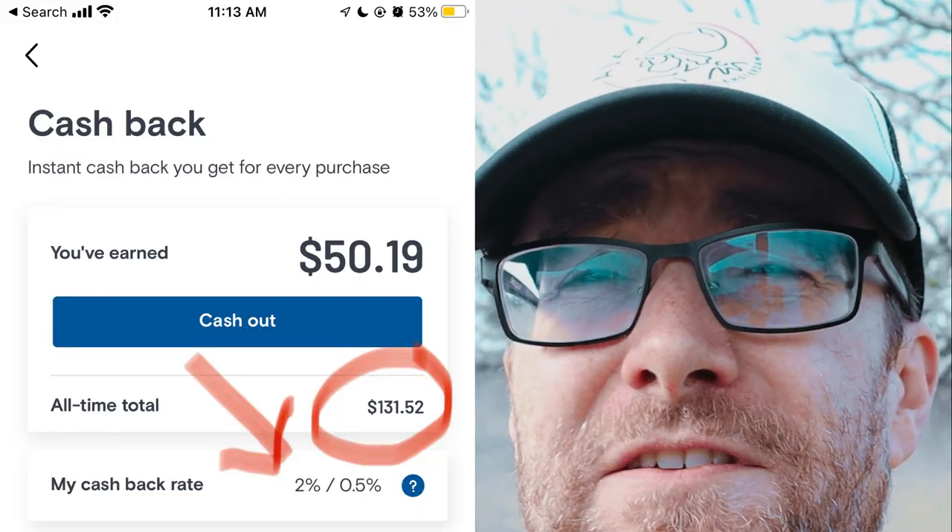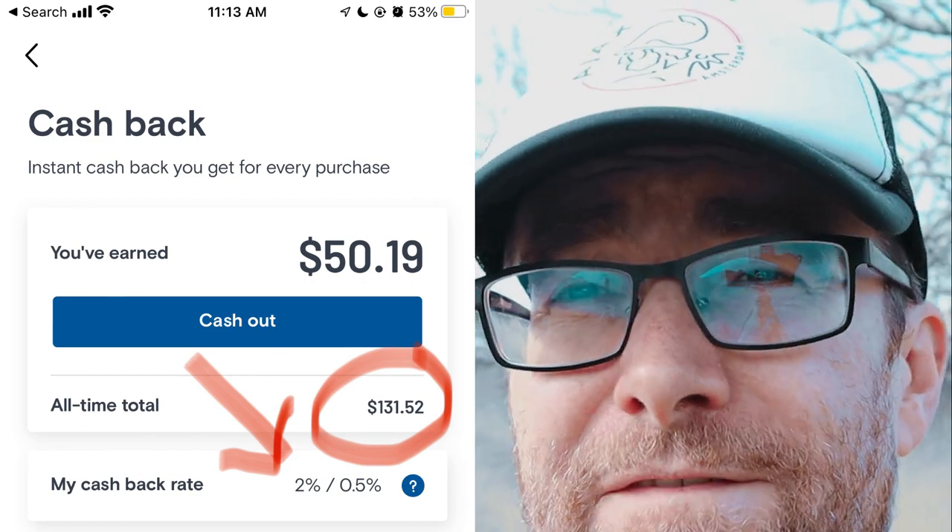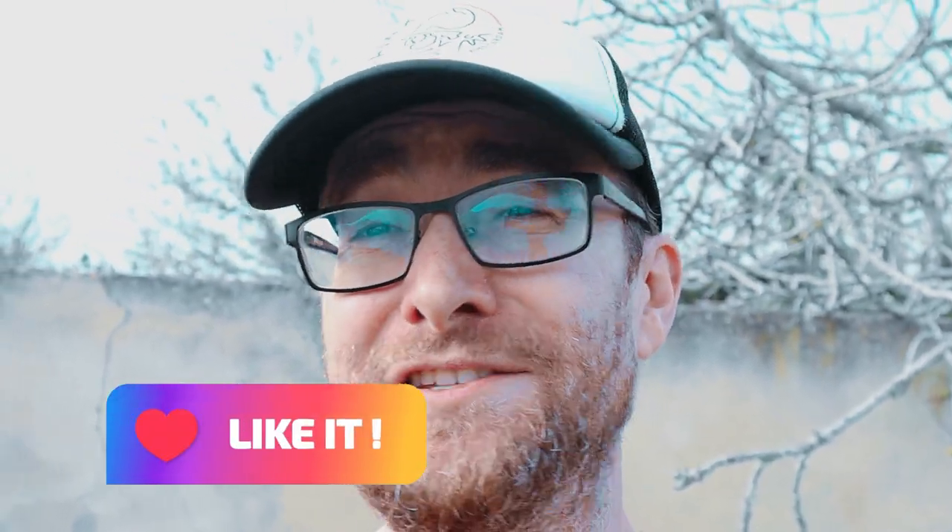Coho has to be more competitive than the big five banks, so they offer cash back. By switching over instead of using a traditional credit card, I purchase everything on my Coho — groceries, all that stuff — and I get two percent cash back, which is really awesome.